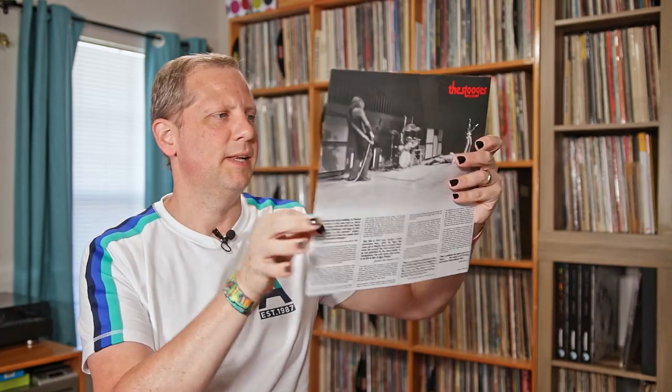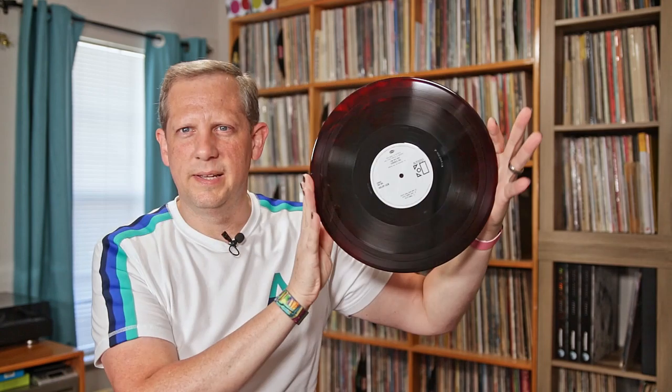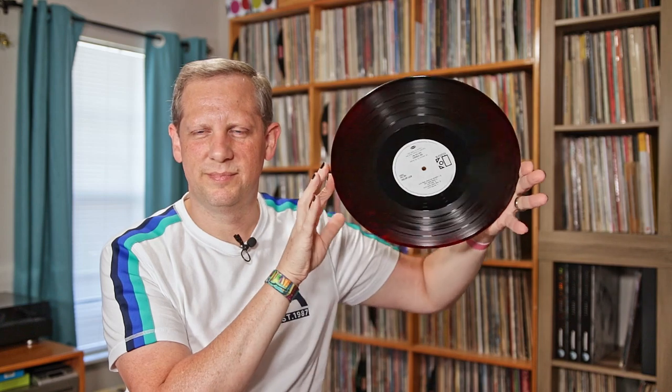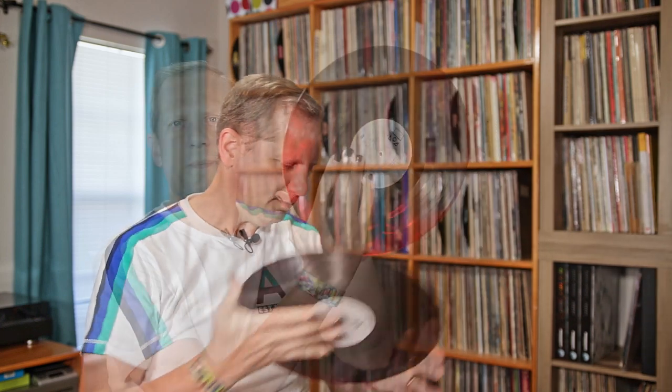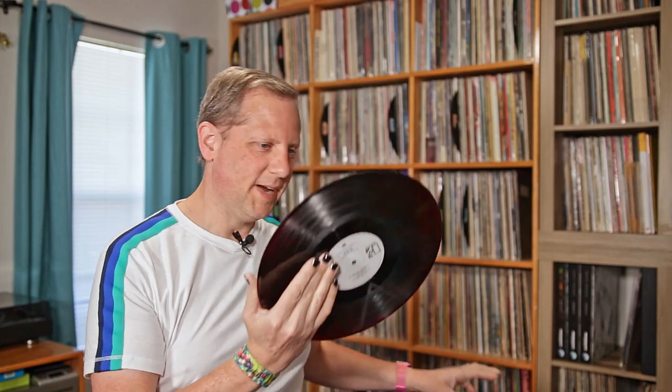There's a nice essay about it in here and some more photography. Pretty cool — the print of the cover art. And then the album itself is on a sort of blood-red, swirly kind of color. Pretty cool effect. Stooges debut, John Cale mix — 1969 was the original release. Really enjoyed getting this, and I'm going to work on trying to get some more Stooges and Iggy Pop stuff in the collection. I do want to explore their music.